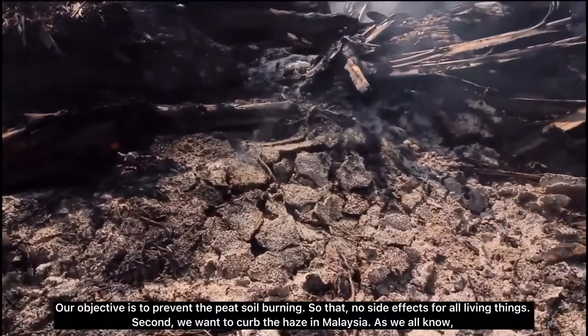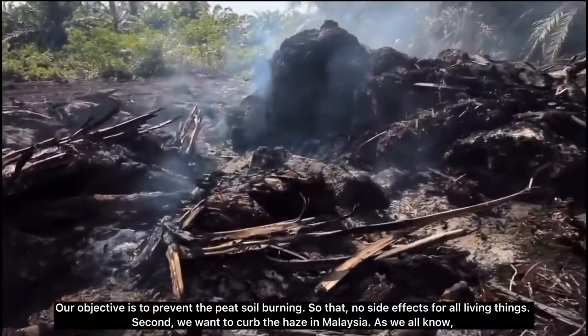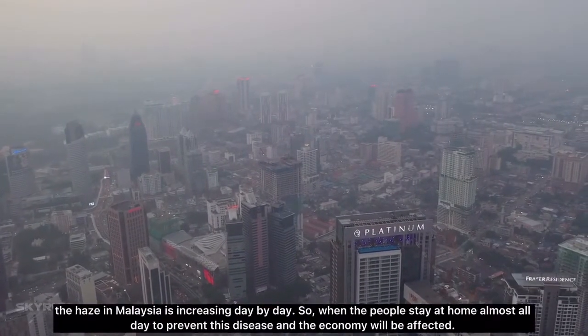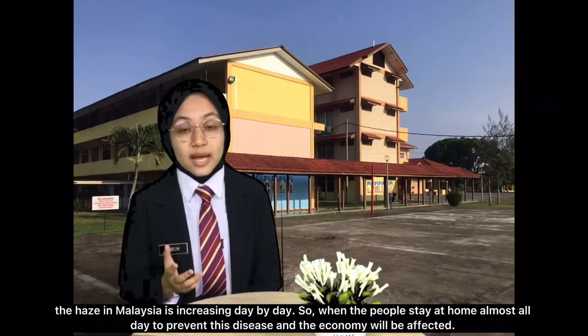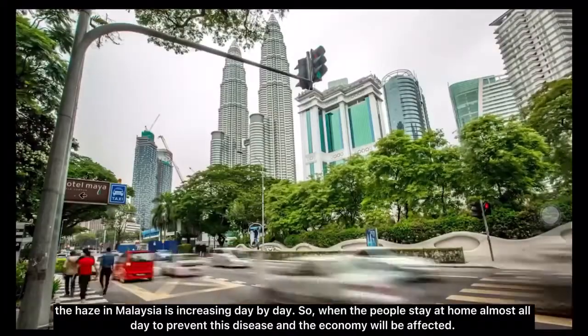Our first objective is to prevent peat soil burning so that there are no side effects for all living things. Second, we want to curb the haze in Malaysia. As you all know, the haze in Malaysia is increasing day by day, and when people stay at home almost all day to prevent disease, the economy will also be affected.